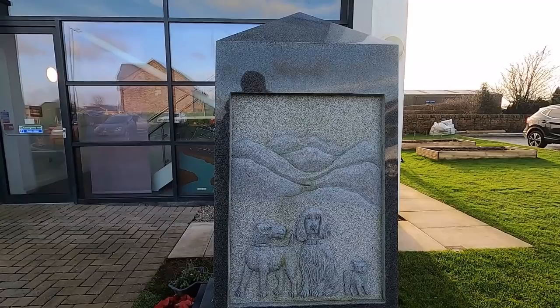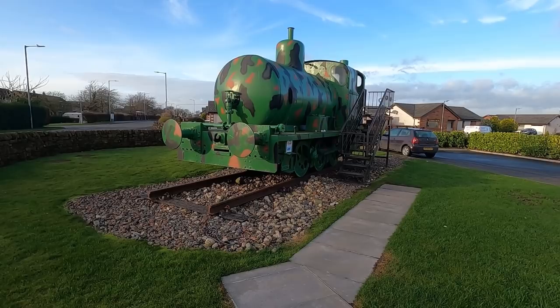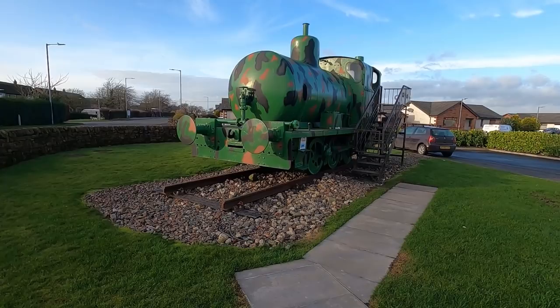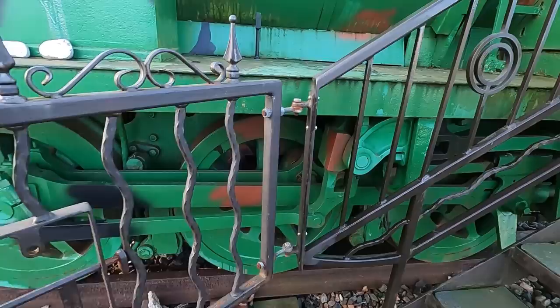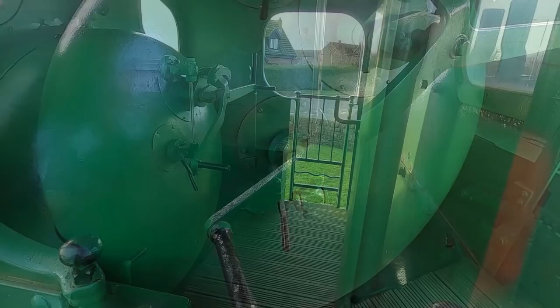Brave innocent animals also served. This is Sir James — a fireless loco. Obviously if you're working in a munitions factory you didn't really want fires under the boiler. They had no fire on board but were charged up with steam from an external boiler before they set off. So they didn't have to be fired — they were pressurised with steam.